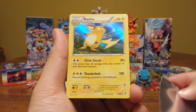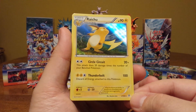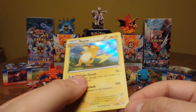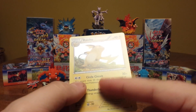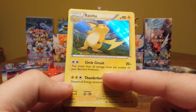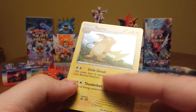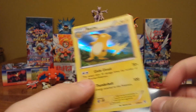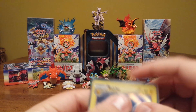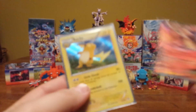Oh my goodness, guys. If you check out my Super Premium Collection with the Mewtwo promos — in this pack right here, this holo pattern is not on where the attacks are. If you guys check out that video, the holo comes all the way down here like it's a Reverse, but it's a holo. And Raichu was the one I pulled — actually pulled two of those. Please check that out.